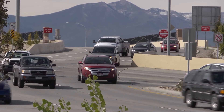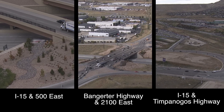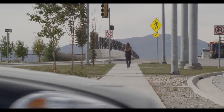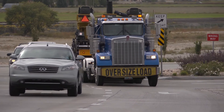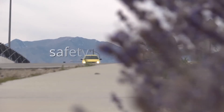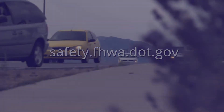Following the success of the I-15 Main Street DDI, the Department of Transportation opened three more DDIs in the state to help with ever increasing traffic demand. The Federal Highway Administration encourages communities and agencies to consider the Diverging Diamond Interchange, both to improve the safety and efficiency of existing interchanges and as an option for new interchanges. For more information about the Diverging Diamond Interchange and other innovative intersection designs, please visit safety.fhwa.dot.gov.